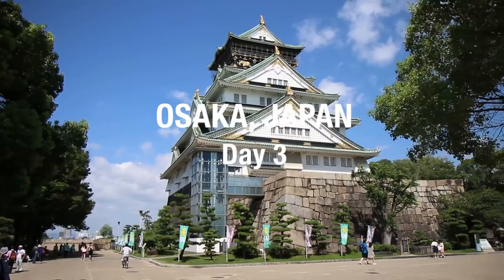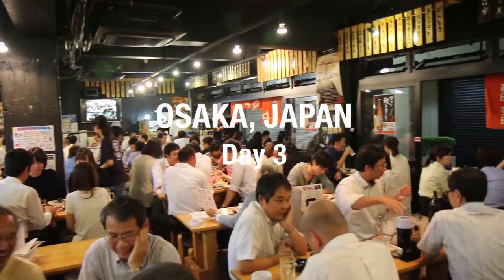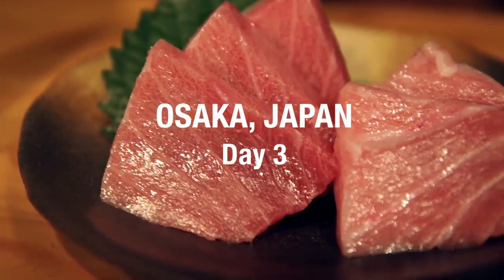Good morning everyone, it's Mark Wiens with Migrationology.com in Osaka, Japan. We are off today — it's about 10:30 a.m. and we are off to Osaka Castle first thing today.